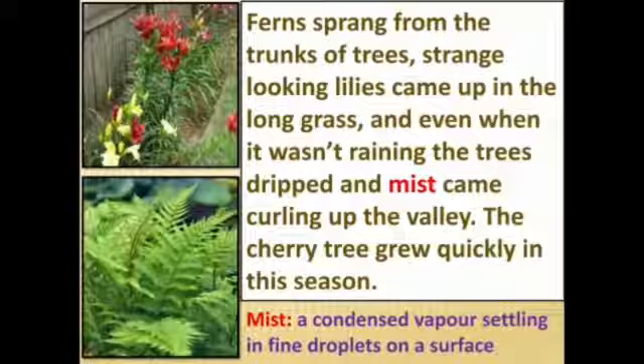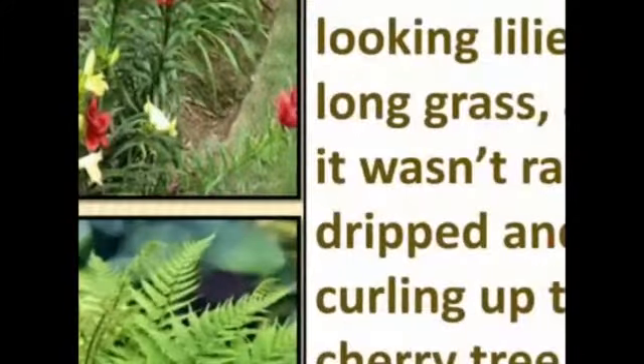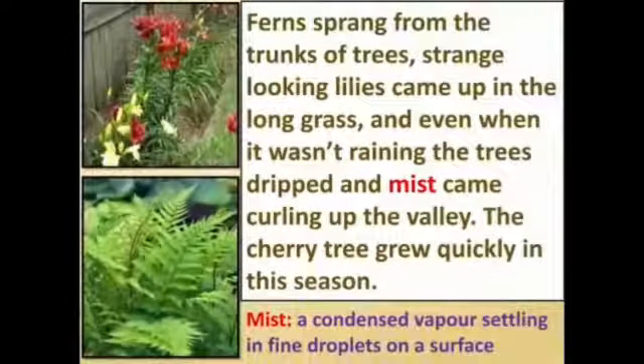Mist is a condensed vapor settling in fine droplets on a surface. During the monsoon season, ferns grew abundantly on tree trunks, different types of lilies were visible in the long grass, and the cherry tree grew quickly in this favorable season.